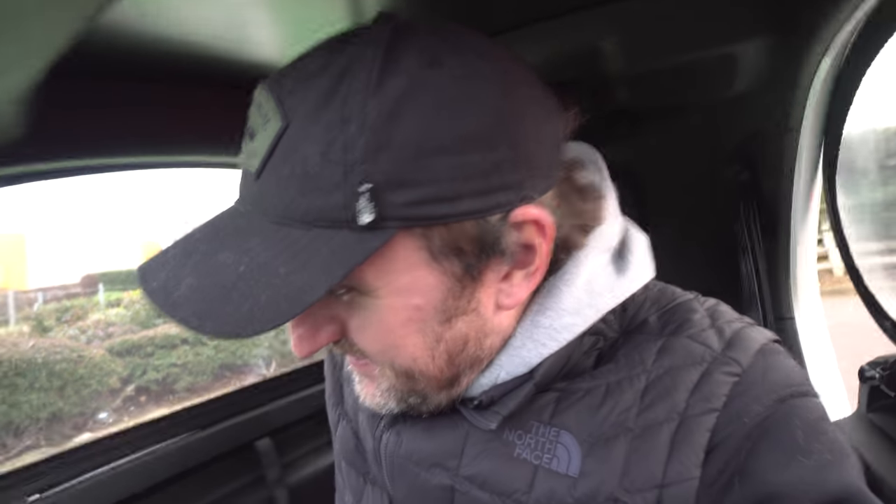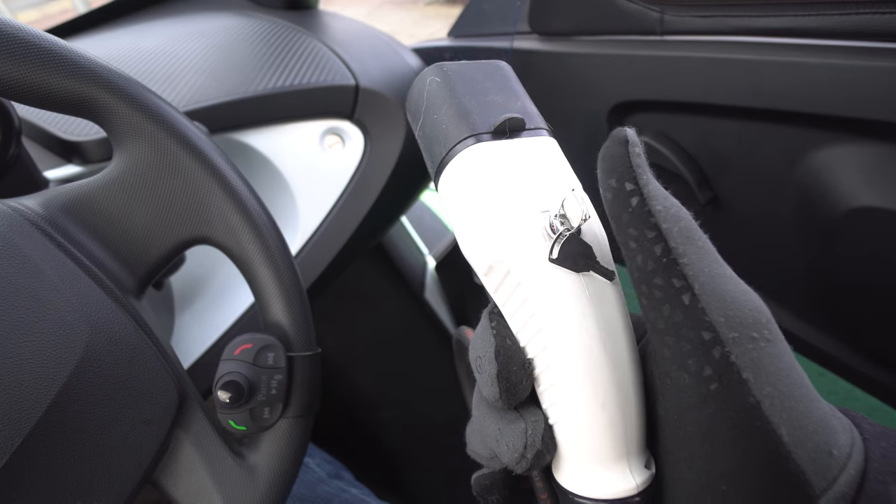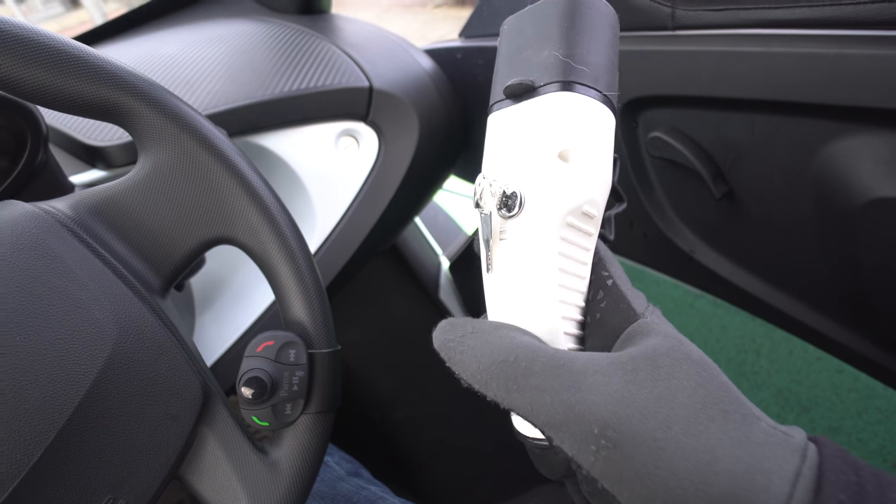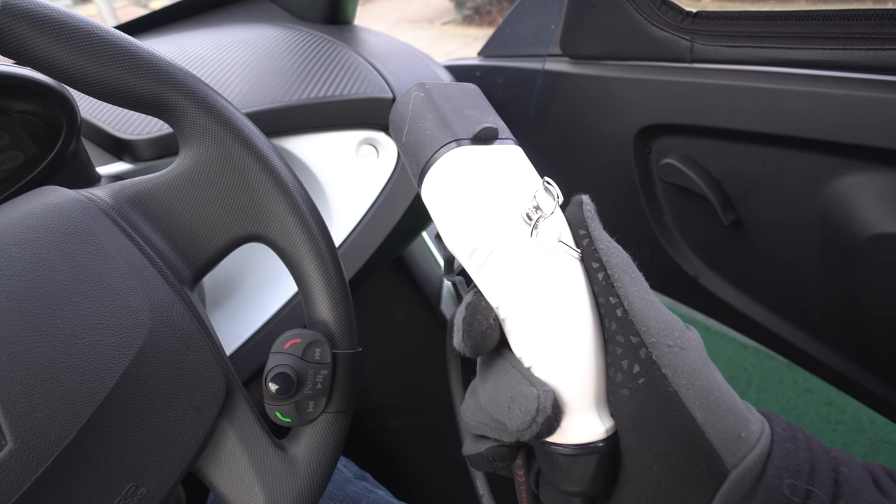Good afternoon, we are back at the Pod Point charging station where my lead got stuck last time. Today I've got my original lead back, and I also got a new lead from a company called EV Bits. This one is different because it's got a switch which can switch the CP line on and off.